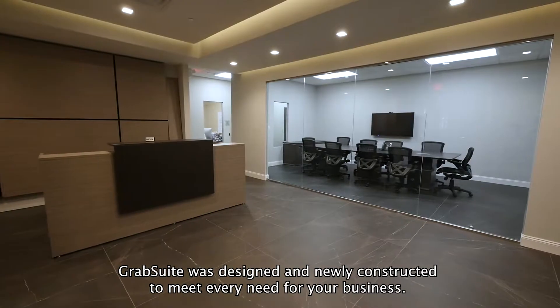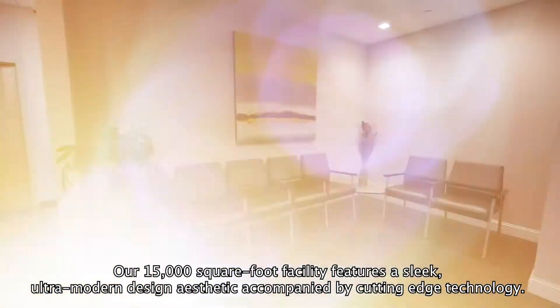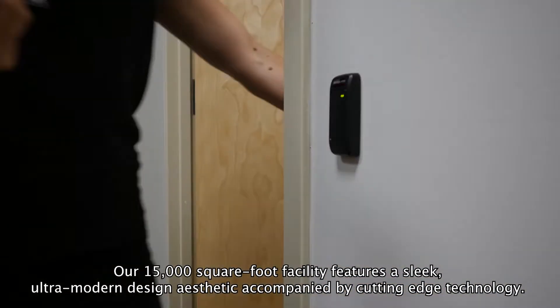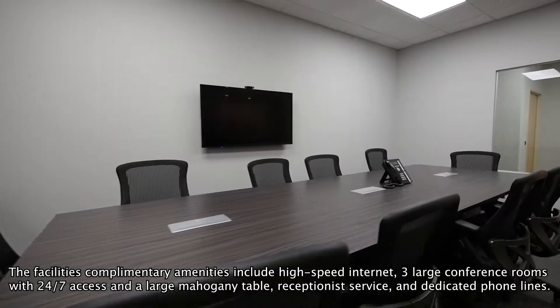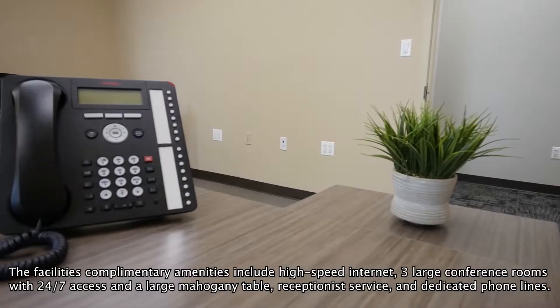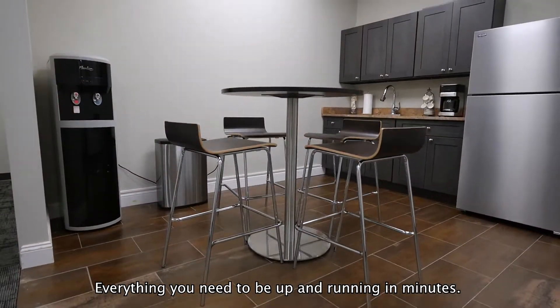GrabSuite was designed and newly constructed to meet every need for your business. Our 15,000 square foot facility features a sleek, ultra-modern design aesthetic accompanied by cutting-edge technology. The facility's complimentary amenities include high-speed internet, three large conference rooms with 24/7 access and a large mahogany table, receptionist service, and dedicated phone lines — everything you need to be up and running in minutes.